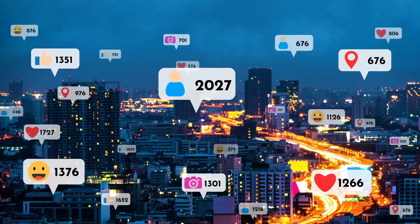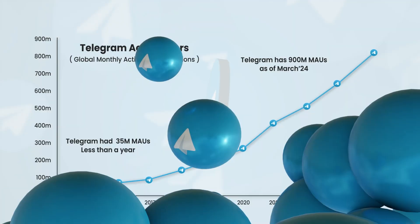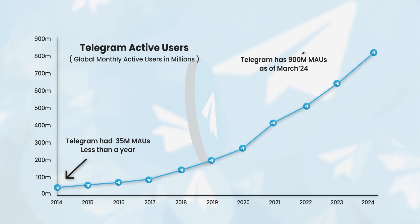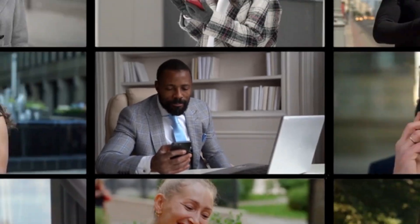Reaching and retaining users on your apps is super challenging today, but with Telegram mini-apps it's possible. Telegram has more than 500 million active users on their platform, and by launching a mini-app on Telegram, businesses can easily engage with those millions of users.